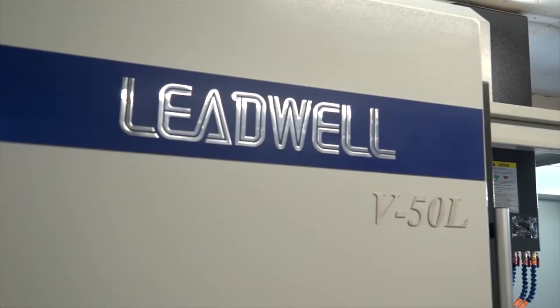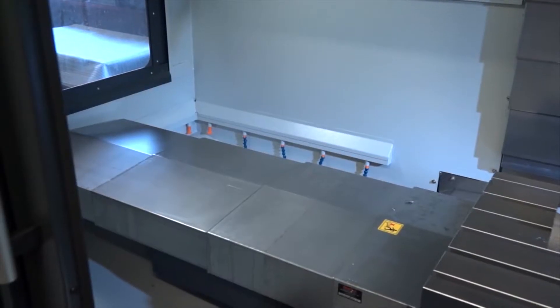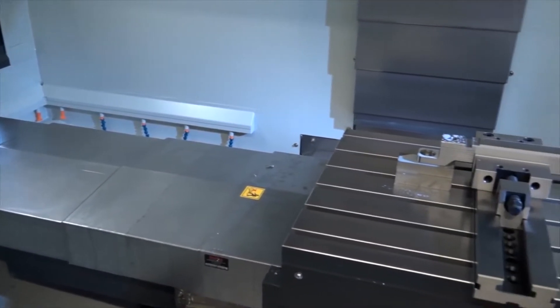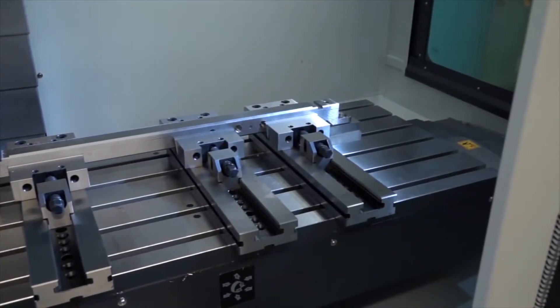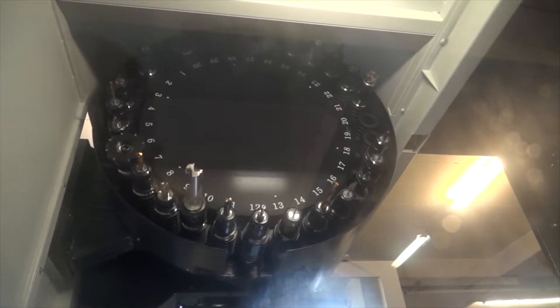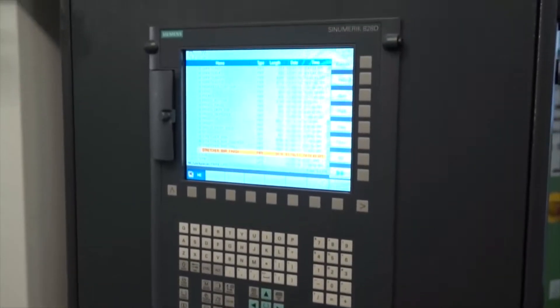I've used Leadwells for a long time. I like the reliability of Leadwell, but about this machine in particular, I just love the envelope of it — look at it, it's a large envelope inside the machine, it's got lovely access to it, it's just a pleasure to work on. Whether I can actually do what I want to do is not that important, as long as I can get the job in the machine.